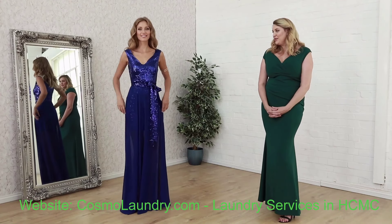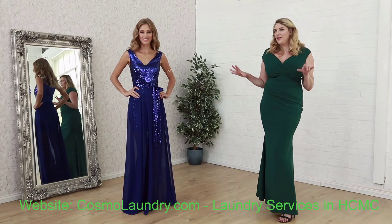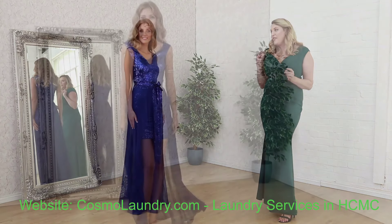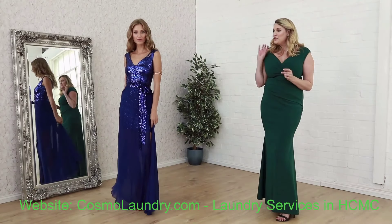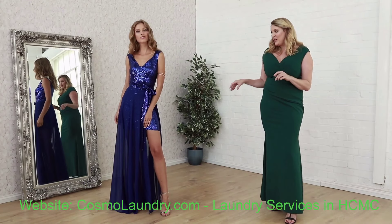Next up in our new items section, again with the height of glamour, this is something brand new that you've never seen before. So this is very, very special. It's a beautiful cobalt blue, bright, sparkly blue dress.